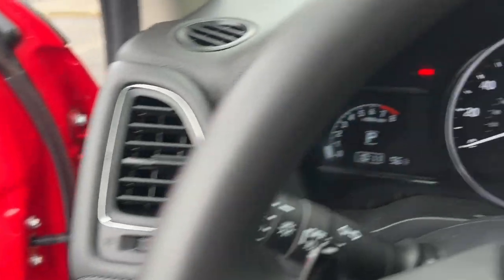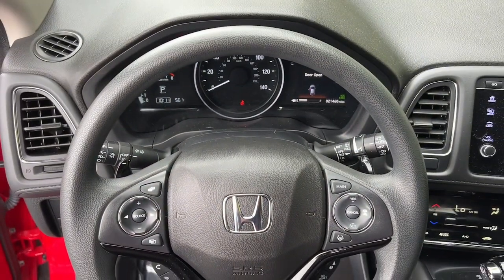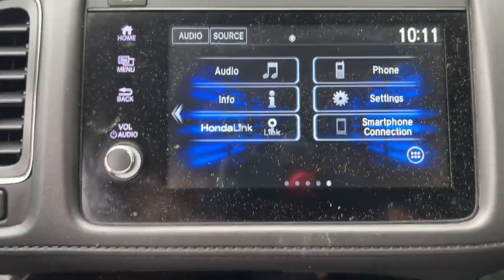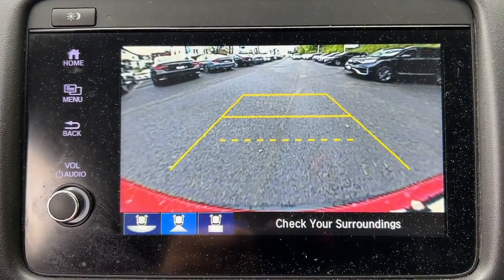These are just some of the great options this vehicle comes with: Apple CarPlay and/or Android Auto, moonroof, keyless entry, remote engine start, backup camera, heated mirrors, satellite radio, fog lamps, Bluetooth, and aluminum wheels.